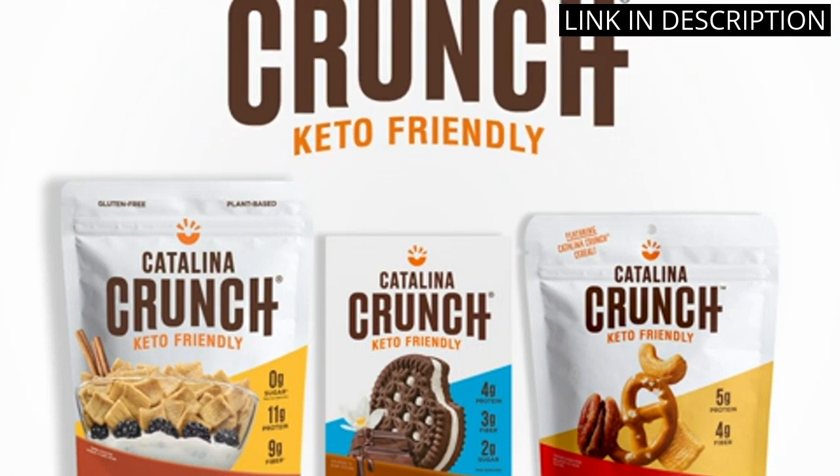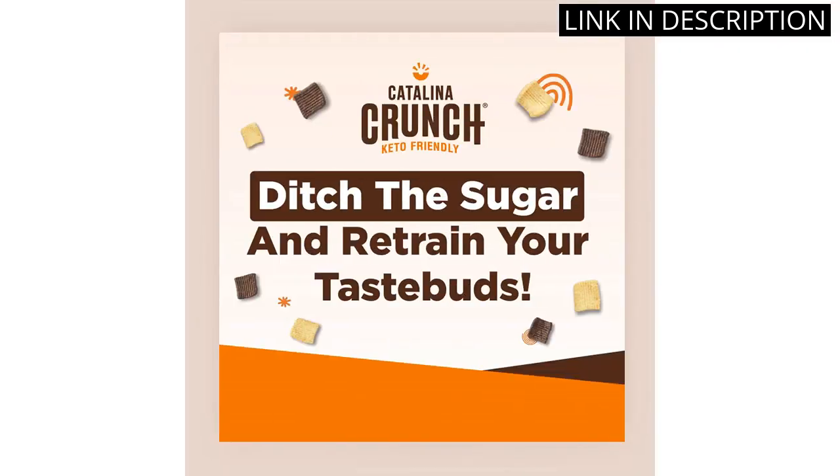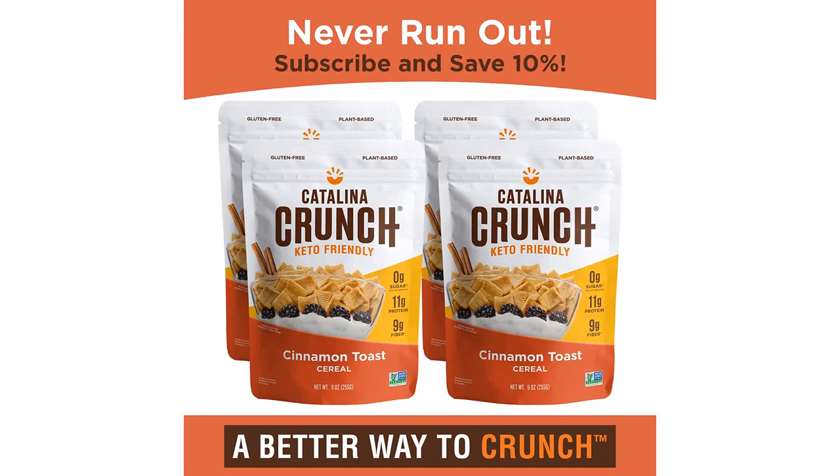The cinnamon flavor is on point and it's low-carb, sugar-free, and gluten-free, perfect for anyone with dietary restrictions. Plus, it's vegan and contains plant-based protein, making it a great breakfast option for all. I highly recommend giving it a try.